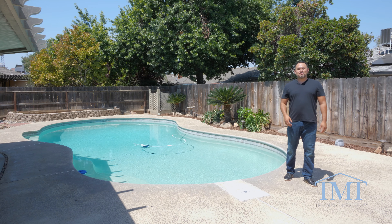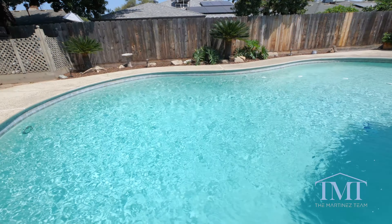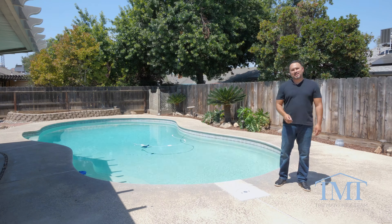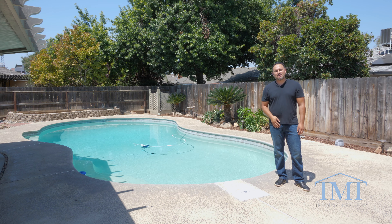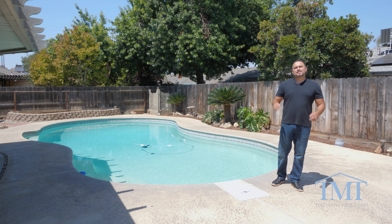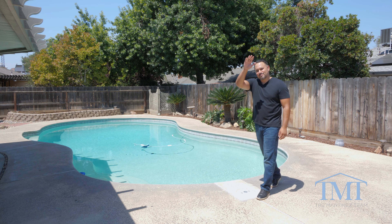That concludes our tour today of 1274 East Escalon Avenue here in Fresno. If you want to be jumping in this pool for years to come, I suggest you jump on the phone right now with your local real estate agent and schedule your private showing. If you don't have a local real estate agent, the Martinez team is always standing by — call, text, or email, we're here for you. Thank you so much for viewing this beautiful property today, and we'll see you on the next one. Bye!